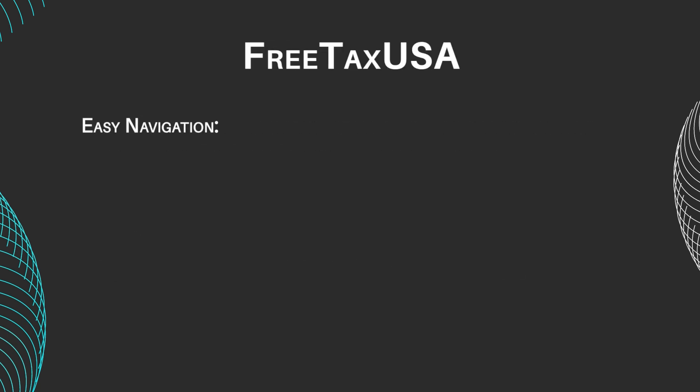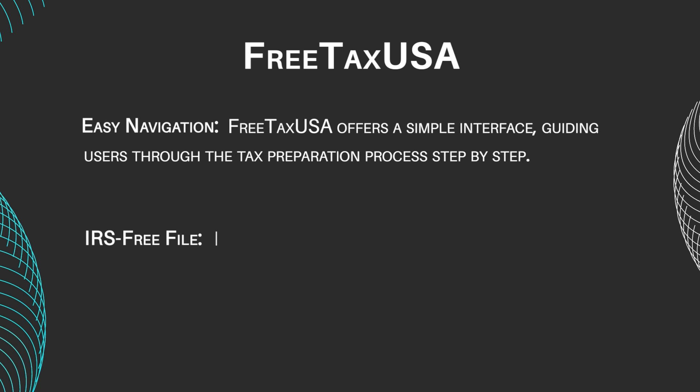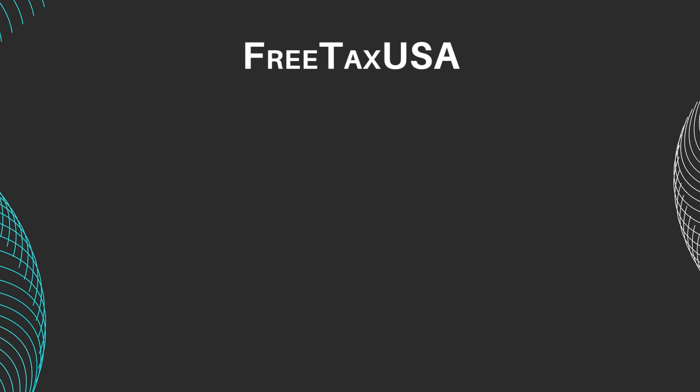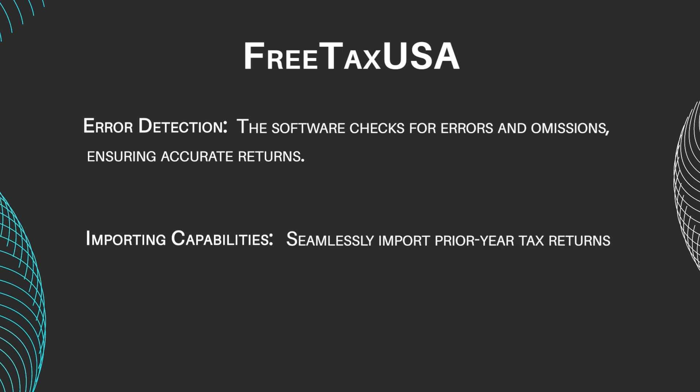Easy Navigation: FreeTaxUSA offers a simple interface, guiding users through the tax preparation process step-by-step. IRS FreeFile: Enjoy free federal tax filing, including multiple state returns. Error Detection: The software checks for errors and omissions, ensuring accurate returns. Importing Capabilities: Seamlessly import prior year tax returns and data from other tax software.